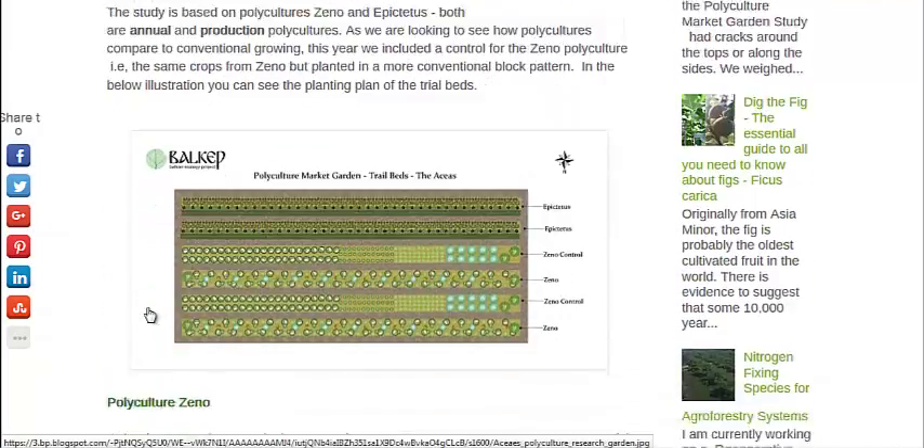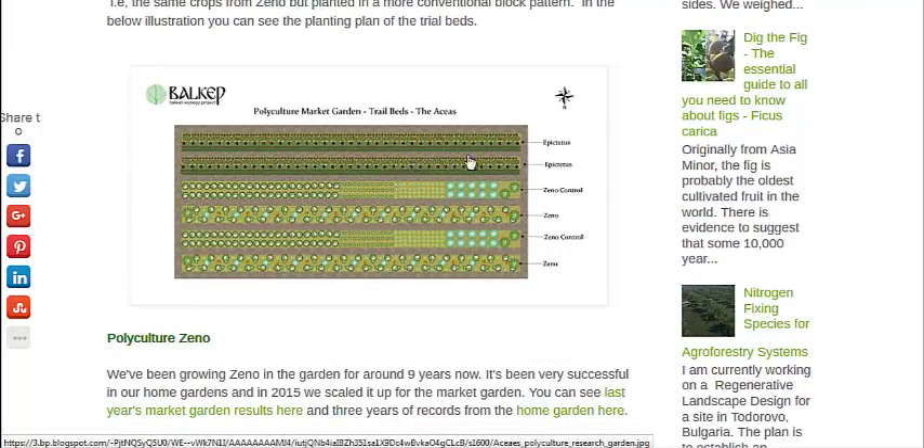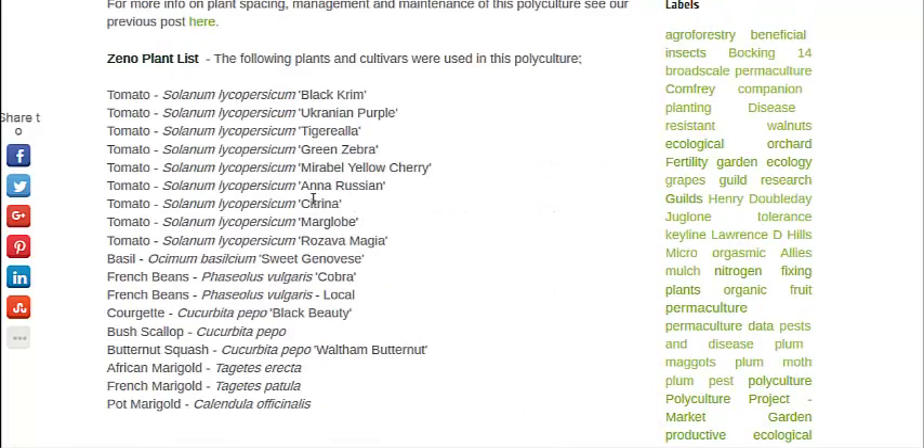You can see they have two different polyculture setups — the top two rows are for root vegetables, then some with tomatoes and basil. They have a control group: two control beds and two experimental beds. The control group has them lined up in rows.